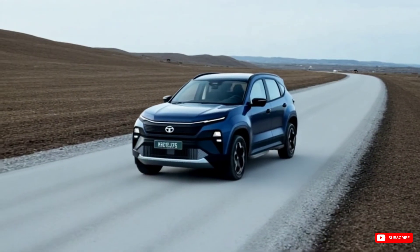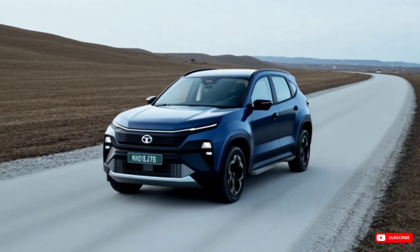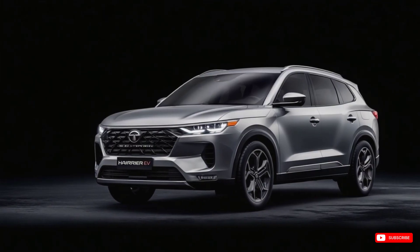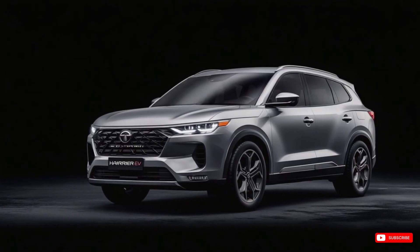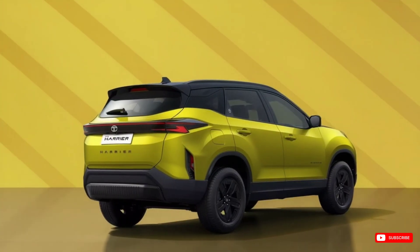This is not just Tata catching up — this is Tata leading the EV race, by giving people exactly what they wanted but didn't know an Indian brand could build. So is the Tata Harrier EV a game changer? Absolutely. Because it's not trying to follow trends, it's setting one.